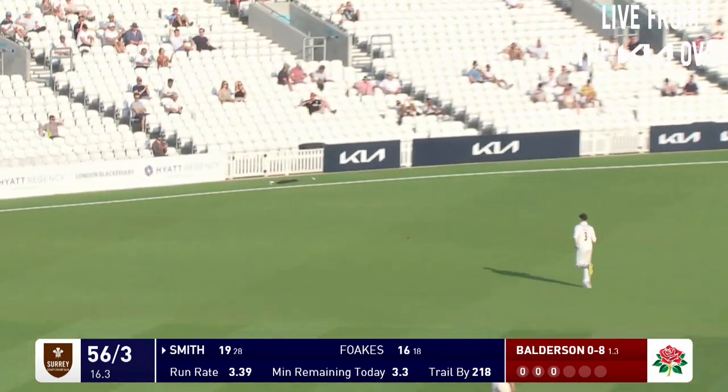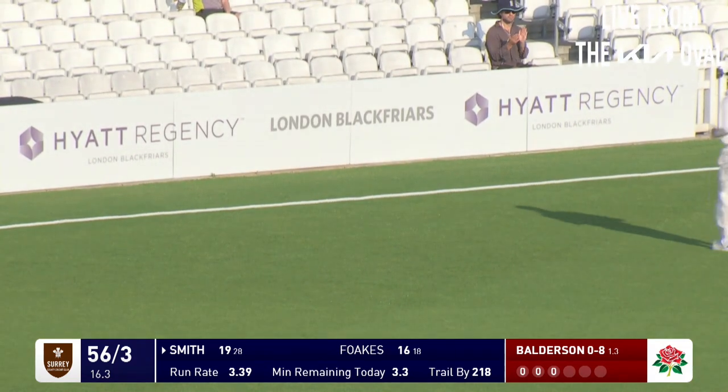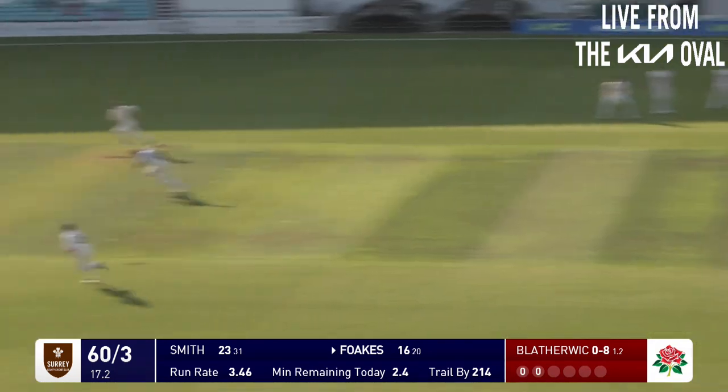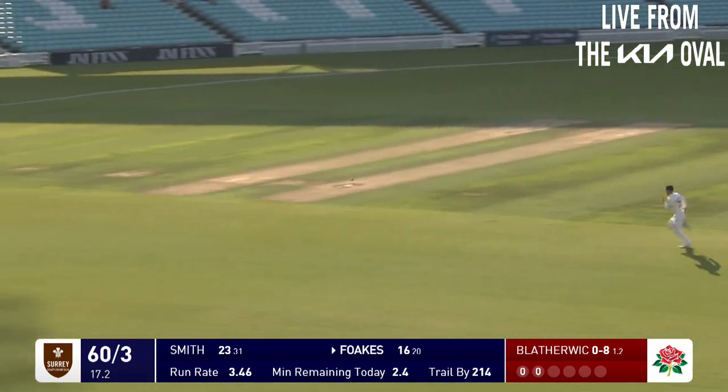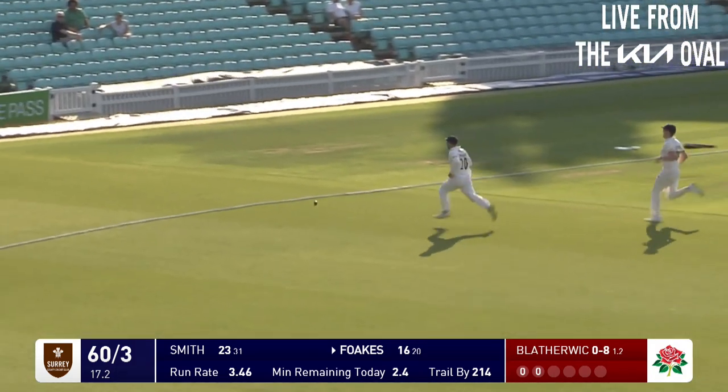That's an excellent stroke by Ben Foulkes, lovely sound off the bat. That was definitely played deliberately by Smith - Balderson had his hands in the air there, there was a yelp from somebody. But that's beautifully stroked again by Foulkes.